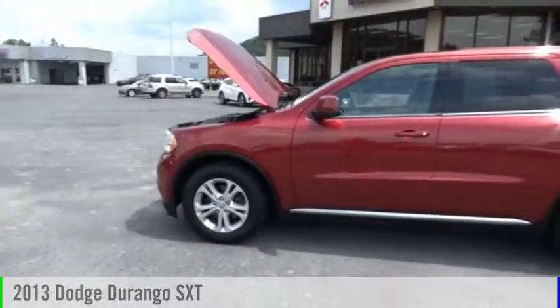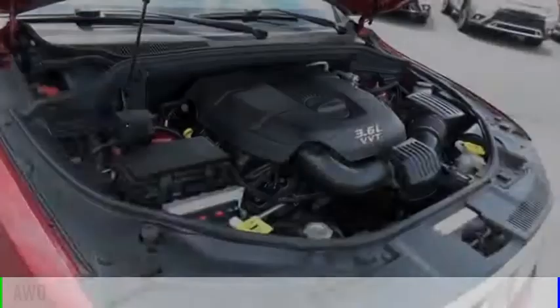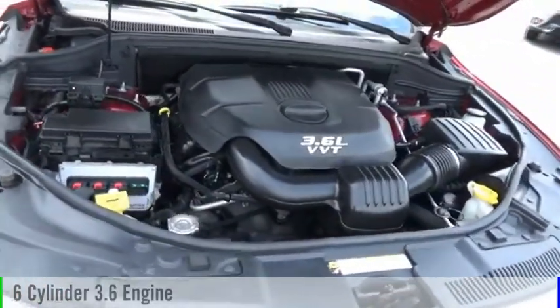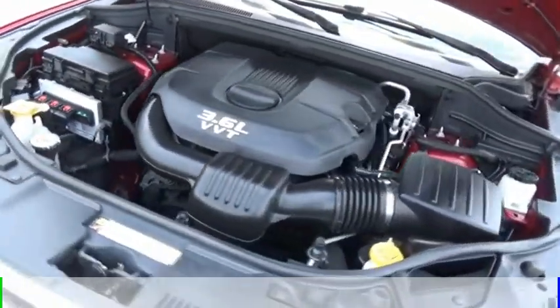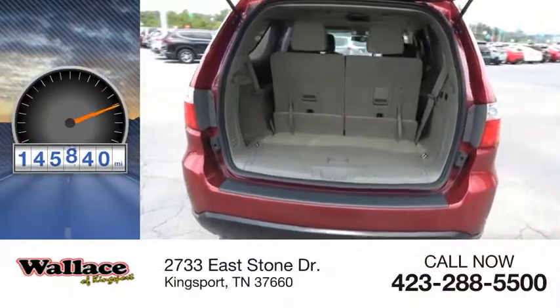We are pleased to show you the 2013 Durango. This vehicle is powered by an all-wheel drive, 6-cylinder, 3.6-liter engine, and comes with a 5-speed automatic transmission. This vehicle has less than 150,000 miles.